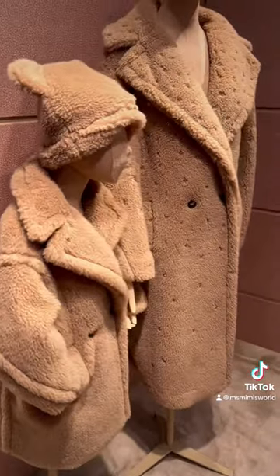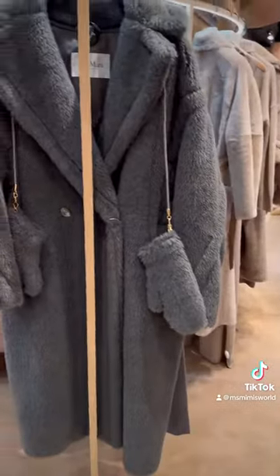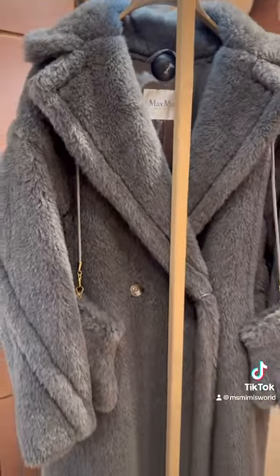What do you guys think of the teddy trend? Will you be joining the teddy trend? Should I add something teddy to my closet? Follow for more.